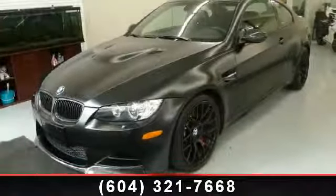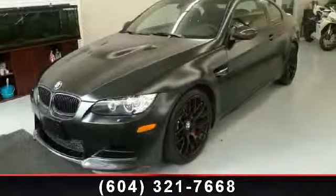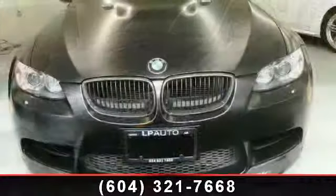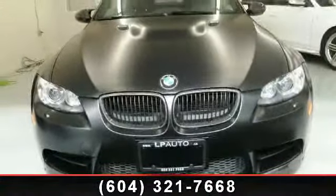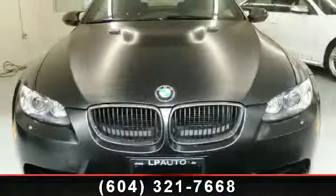Step into the 2011 BMW M3. If you are looking for a first-class ride, you have found it. This vehicle's top features include power mirrors, climate control, and bucket seats.